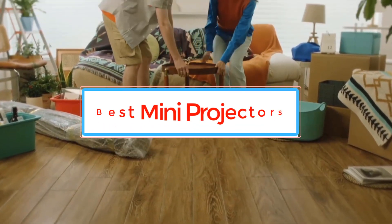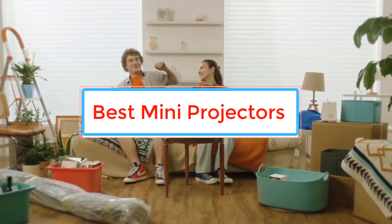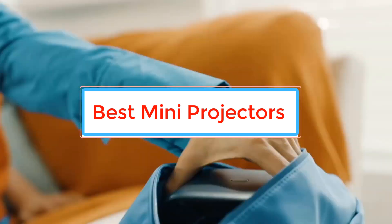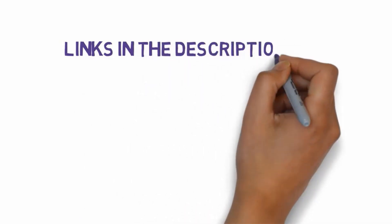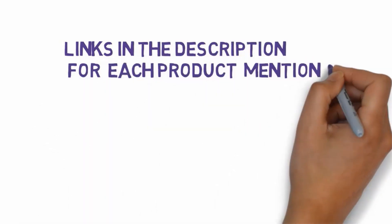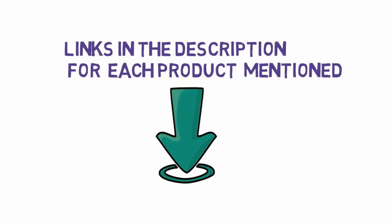Are you looking for the best mini projectors? In this video we will look at some of the best mini projectors on the market. Before we get started, we have included links in the description, so make sure you check those out to see which one is in your budget range.